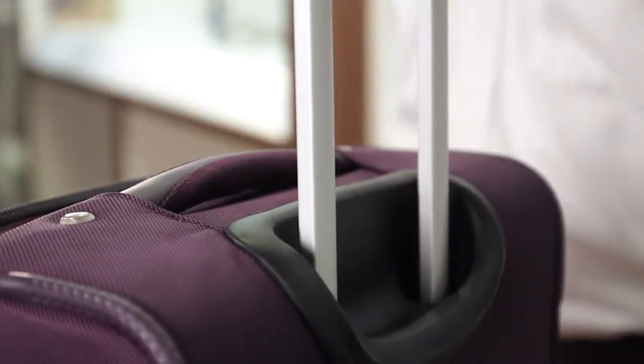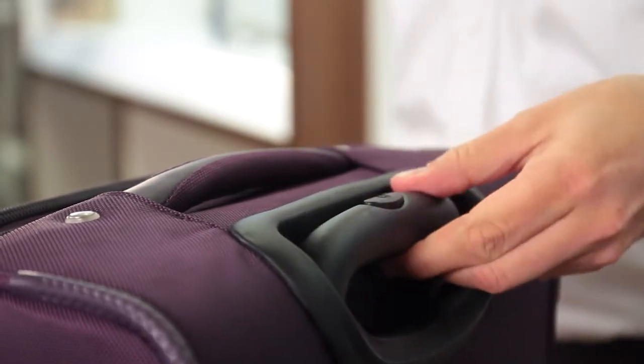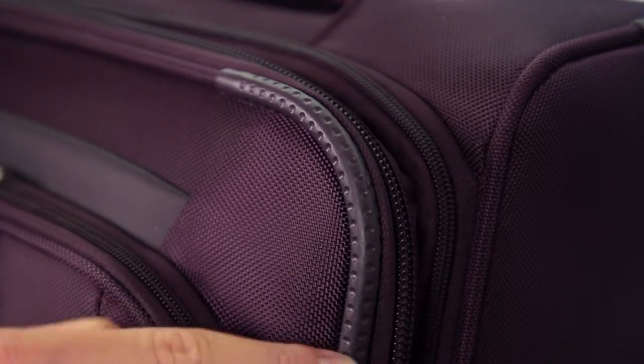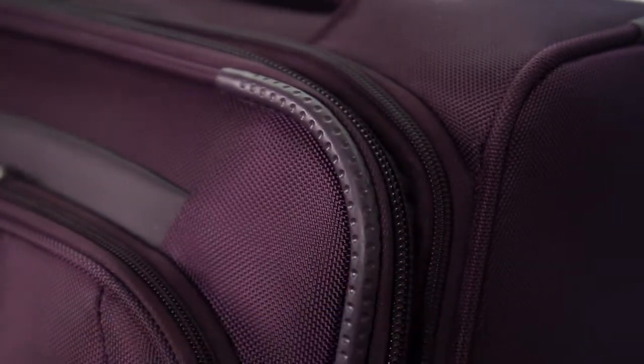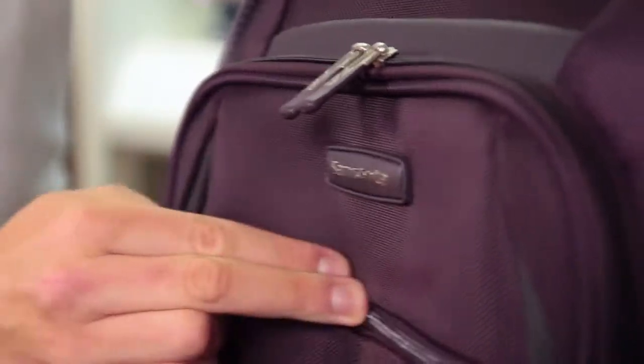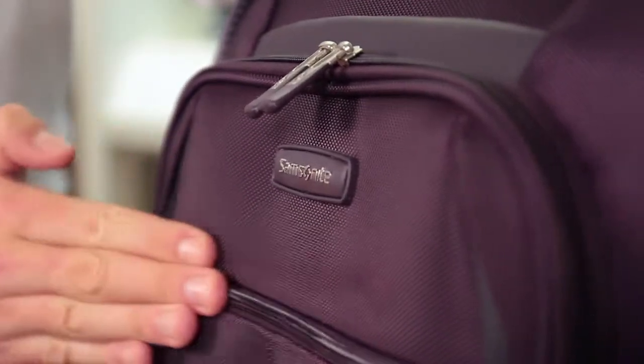An ergonomic push-button locking handle is designed to fit comfortably in your hand. Rubberized textured corner protectors guard against wear and tear at critical contact points. This collection is available in black and purple and all pieces are constructed from lightweight polyester for lasting durability.